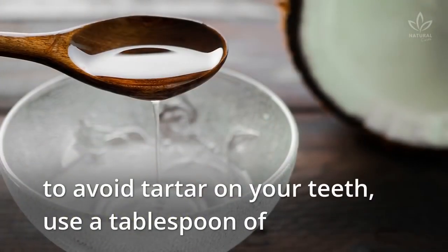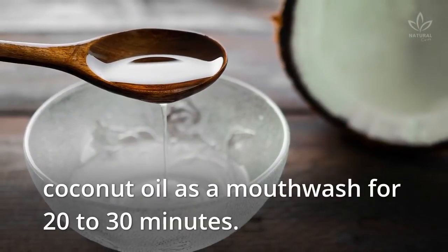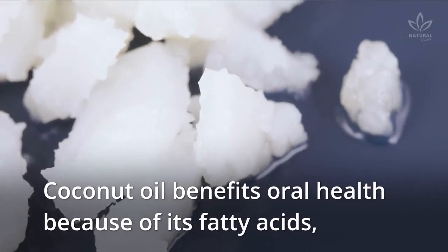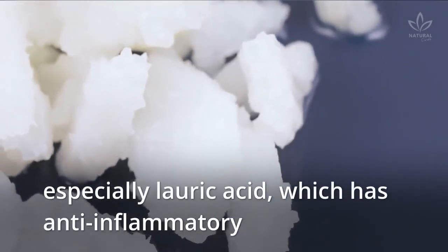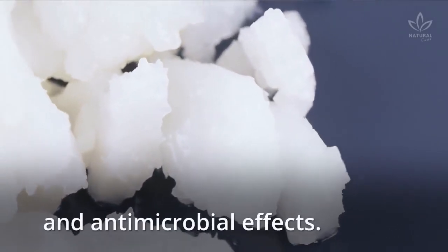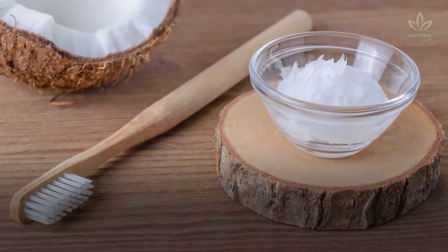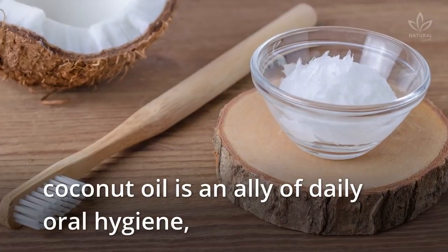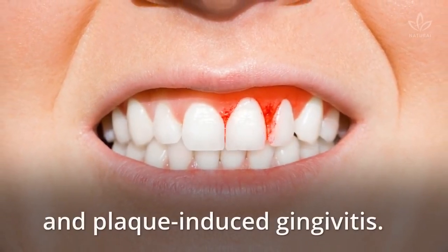Coconut oil: To avoid tartar on your teeth, use a tablespoon of coconut oil as a mouthwash for 20 to 30 minutes. Coconut oil benefits oral health because of its fatty acids, especially lauric acid, which has anti-inflammatory and antimicrobial effects. A study published in PubMed concluded that coconut oil is an ally of daily oral hygiene, helping reduce plaque formation and plaque-induced gingivitis.